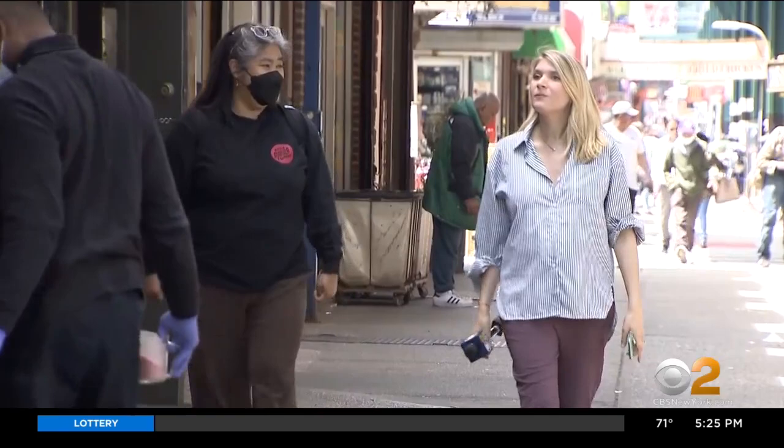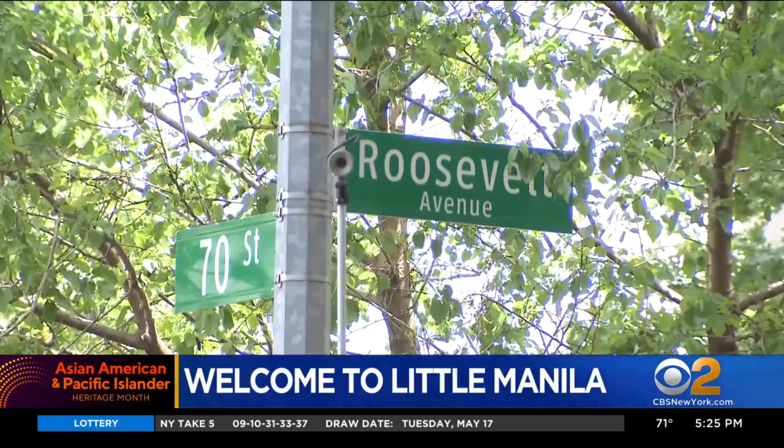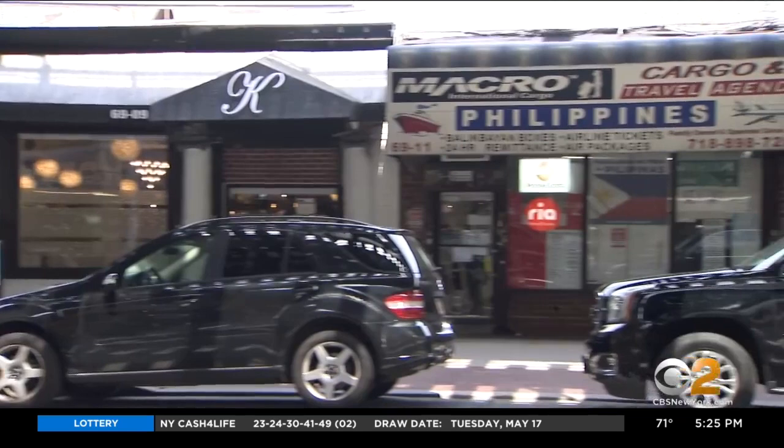The history is very much alive. I believe that so, so deeply. Tucked underneath the subway between 69th and 70th Street on Roosevelt Avenue is the block in New York City that has historically had the highest concentration of Filipino businesses.